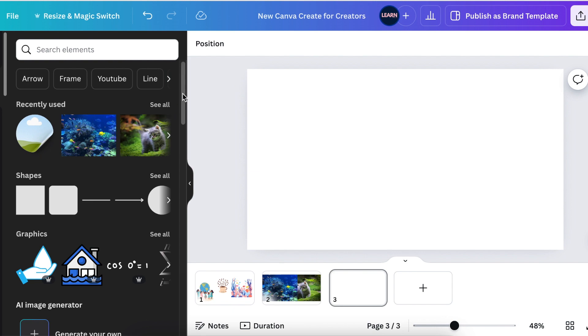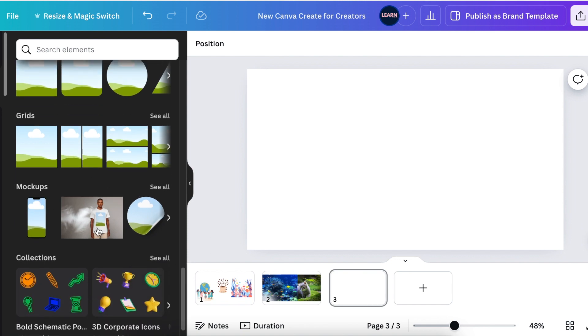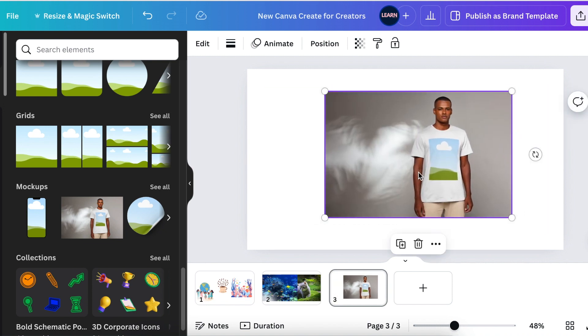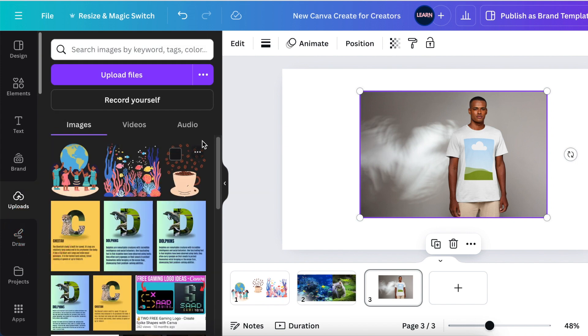In the Elements section, you might have missed this: below Frames and Grids, Canva has added Mock-ups. With the Canva Glow Up, the menu will likely change and mock-ups will move to the right-hand side, but for now they're in Elements. I love that mock-ups are here. You pick the mock-up you'd like from the list, adjust it, and add it to your canvas.